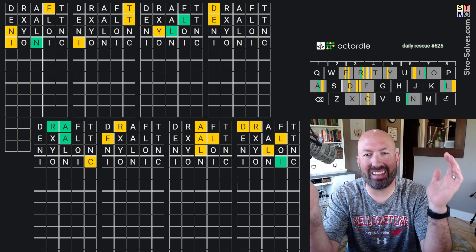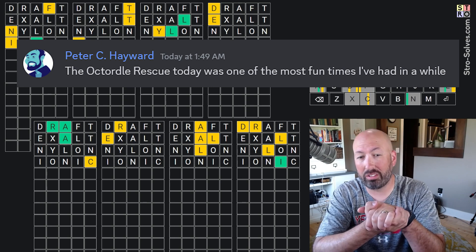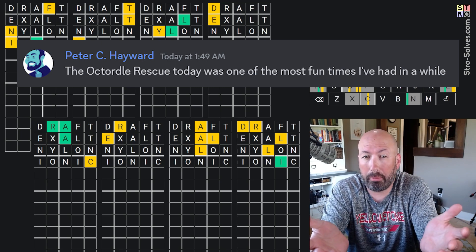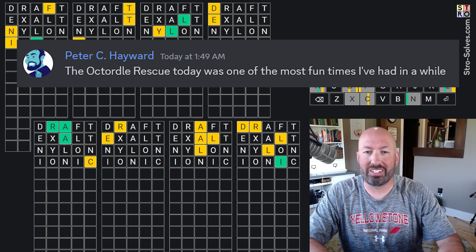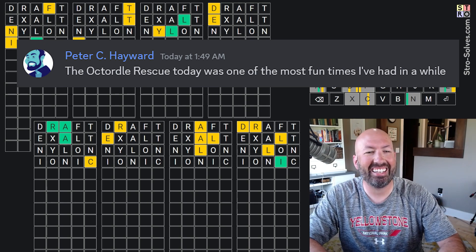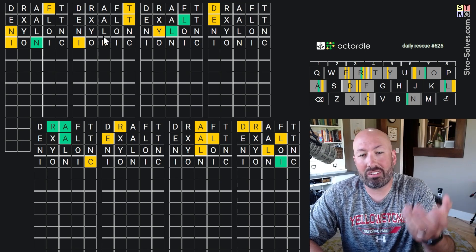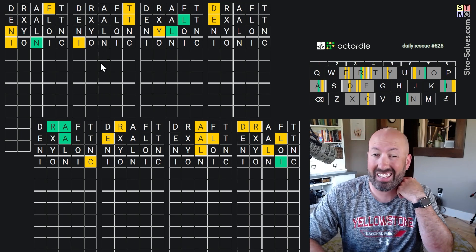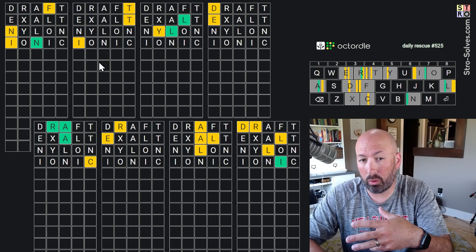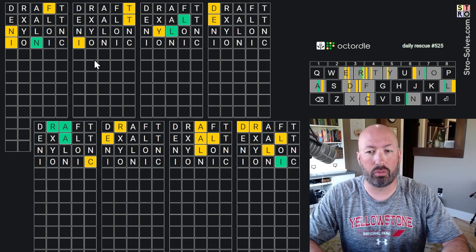Somebody said that today's Octortal Rescue was the most fun they've had in a while. So either this is a really fun puzzle or this person has a sad life — I'm not sure which. The way Octortal Rescue works is it's just like normal Octortal except the first four guesses have already been done for us. It's similar to doing the Octortal using the answers from the Chortal in that you don't get to guess what the first four words are.